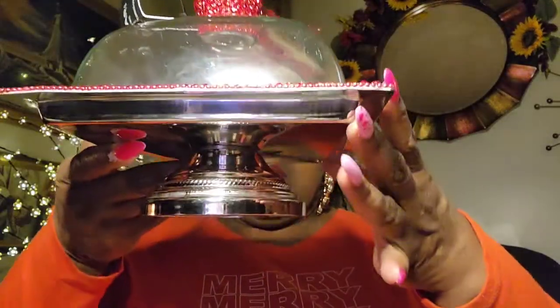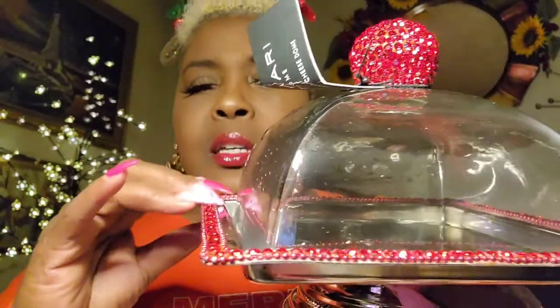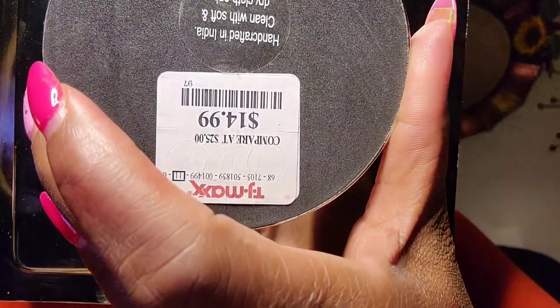Now this beautiful piece I got from TJ Maxx — super, super cute. Can you see how cute she is? Look at that bowl — isn't that pretty? And look at all the detail, the same beading around the plate, and a heavy lid. Really pretty, nice. And this is at TJ Maxx for $14.99.